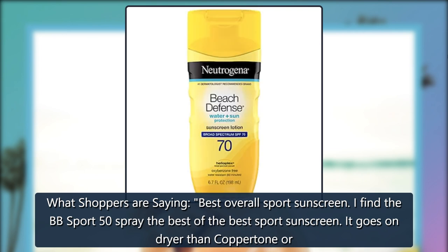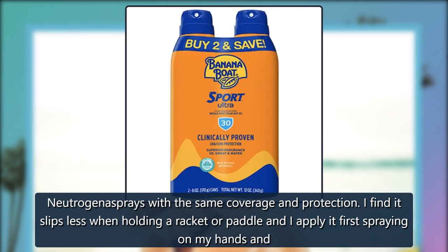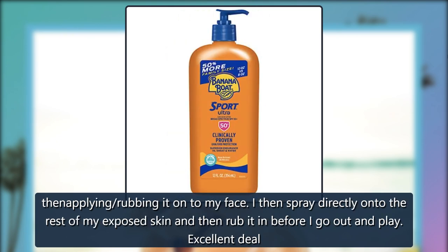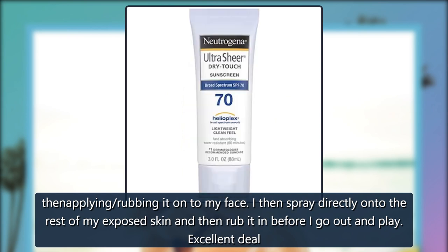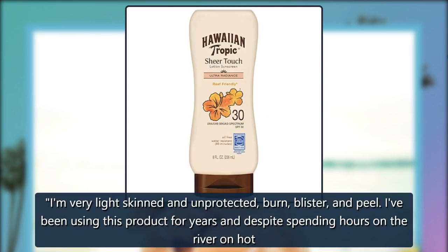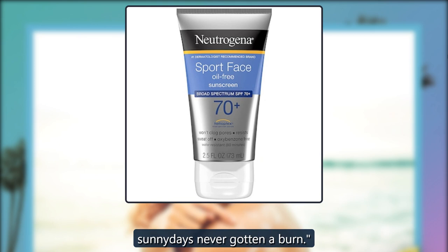What shoppers are saying: Best Overall Sport Sunscreen. I find the BB Sport 50 spray the best of the best sport sunscreen. It goes on drier than Coppertone and Neutrogena sprays with the same coverage and protection. I find it slips less when holding a racket or paddle, and I apply it first by spraying on my hands, then rubbing it onto my face. I then spray directly onto the rest of my exposed skin and rub it in before I go out and play. Excellent deal — less than $7 a bottle. I am very light-skinned and without protection I burn, blister, and peel. I've been using this product for years and despite spending hours on the river on hot, sunny days, I've never gotten a burn.